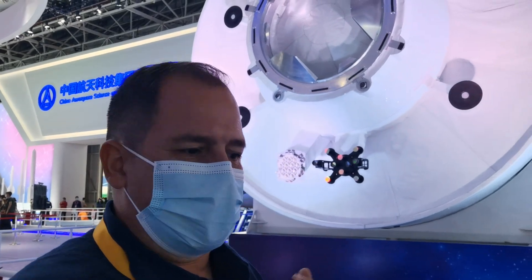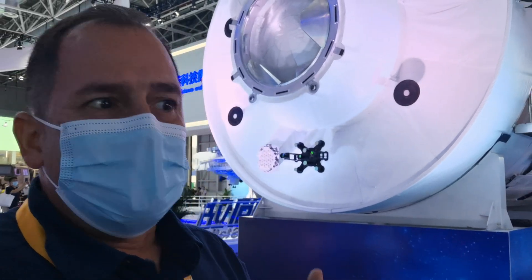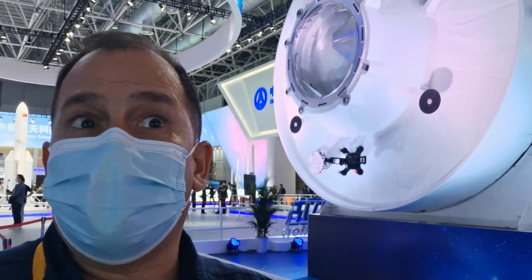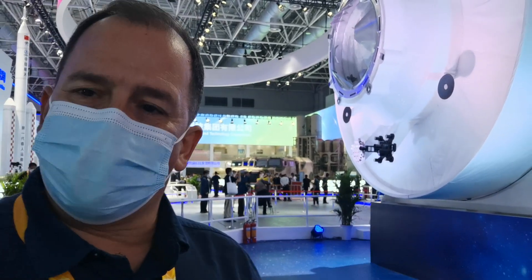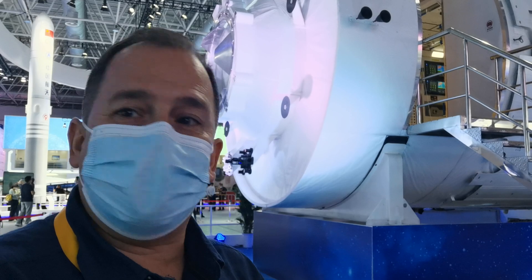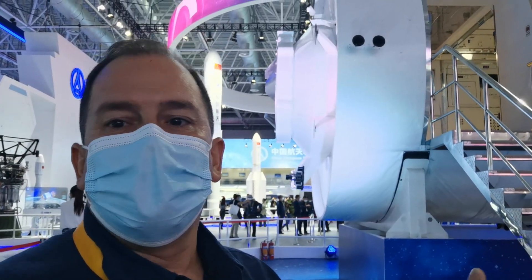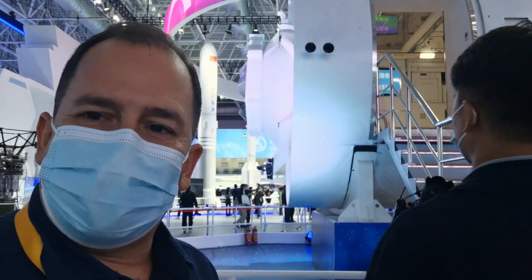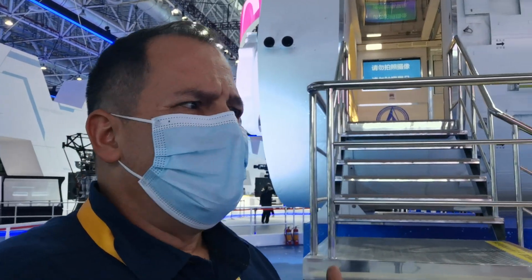When people think about the space station, they wonder how daily things are done — like laundry, for example. Water is a very rare and very important commodity when you are in space, so you cannot do laundry. Basically, astronauts have different sets of clothes and dispose of them — they wear a set for a certain amount of time and then get a new set. When shuttles go up and down, they bring some of the discarded clothes back down.